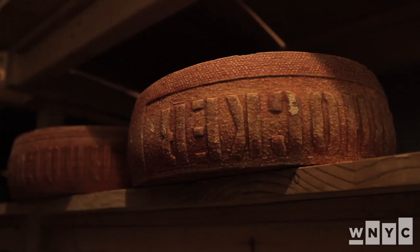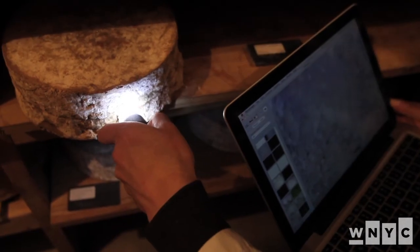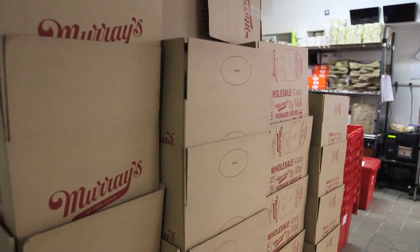We kind of treat it like a day spa — we come in, we pat them, we flip them over, they have a nice humid environment to breathe in, and they get treated real nicely before they get shipped out to our customers.